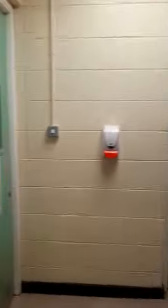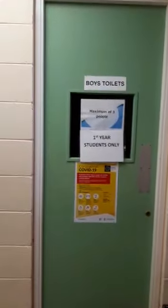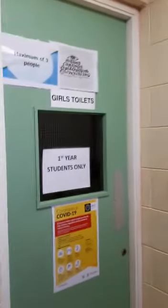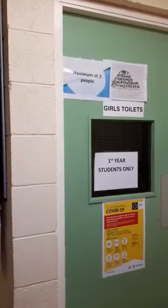To my left are the first year toilets. This is the boys toilet — you'll notice a sign on the door saying a maximum of three students in the boys toilet at any one time, along with your coronavirus guidelines and hand sanitizer. And that's the first year girls toilets — again, a maximum of three people at any one time.